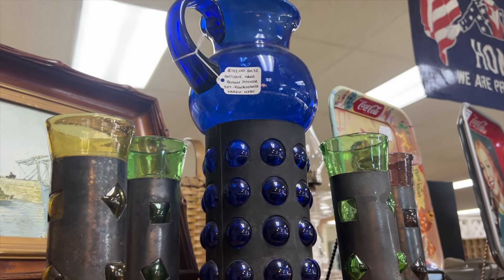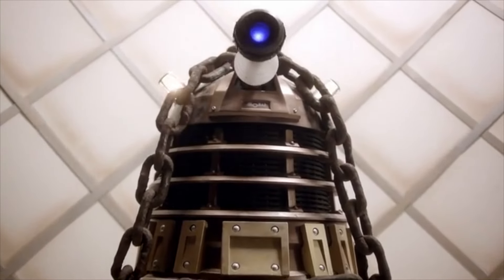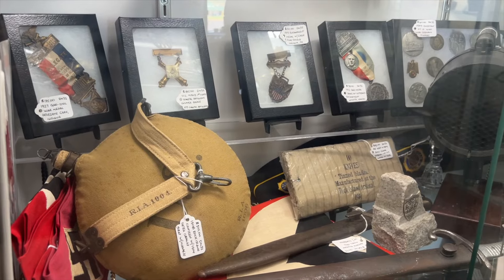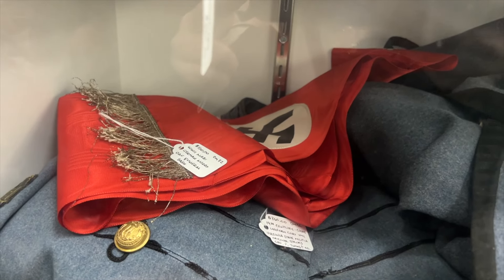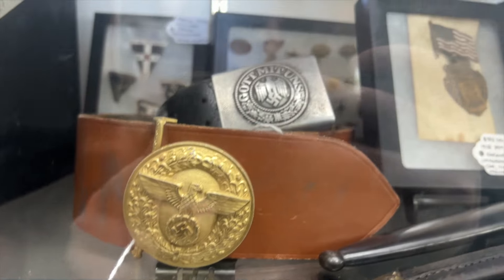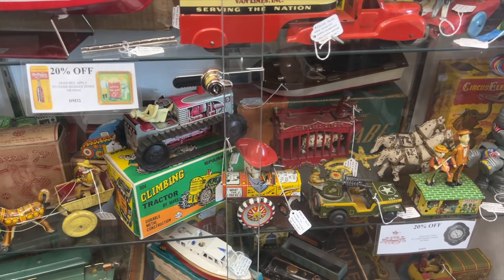When I saw these I kind of thought they looked like Daleks a little bit. They also had a large number of military things, but unfortunately they also had a lot of Nazi memorabilia, which I found very unethical to have in a store. Why would anyone own this to begin with, and why would you pay $800 for it? I just don't understand it.